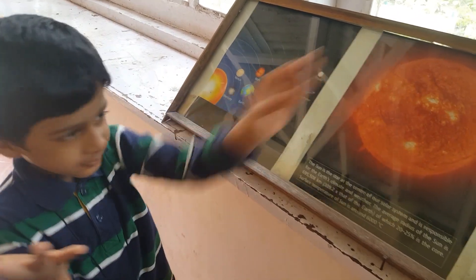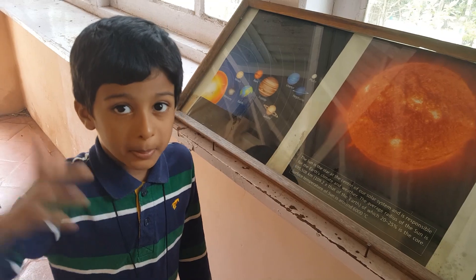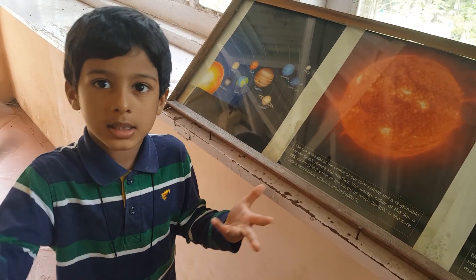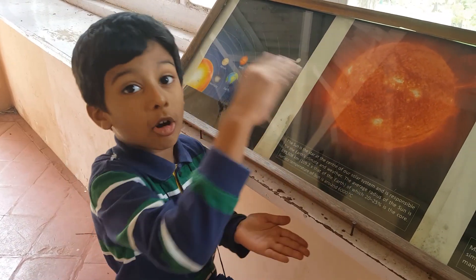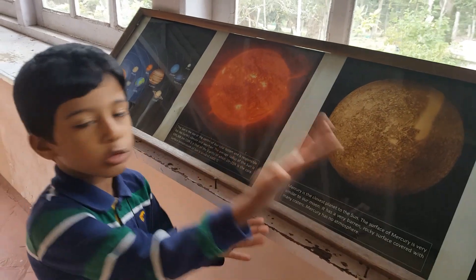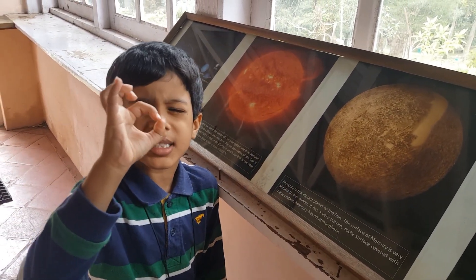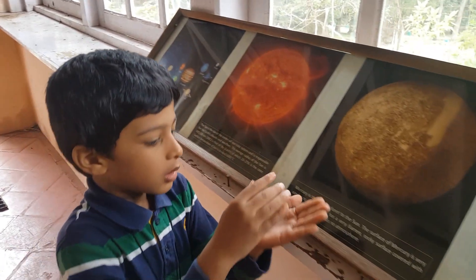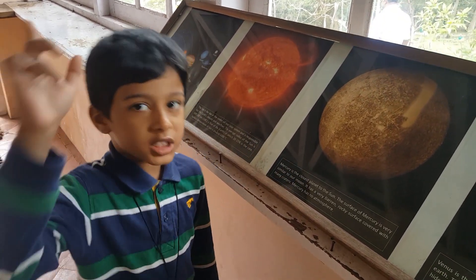The Sun is the only star in the solar system. Many people think there are more stars in the solar system, but those are in the Milky Way galaxy. The Sun is a big ball of fire at the center of the solar system, made of gases. The first planet is Mercury — it is the smallest of all the major planets and the closest planet to the Sun, the first planet from the Sun.